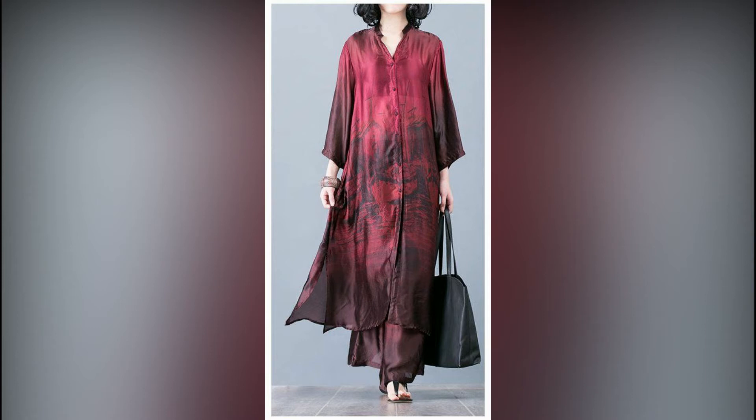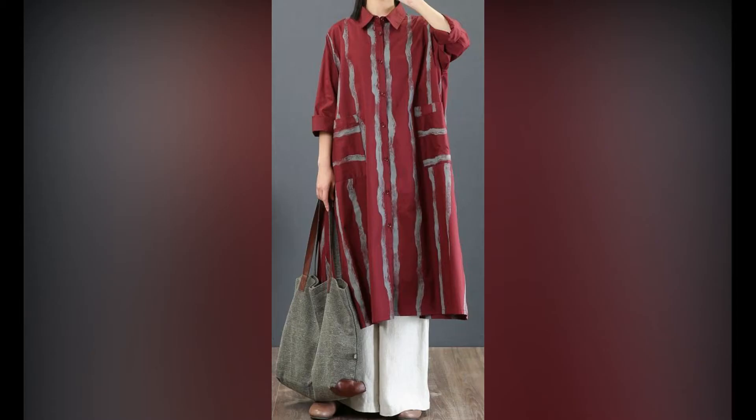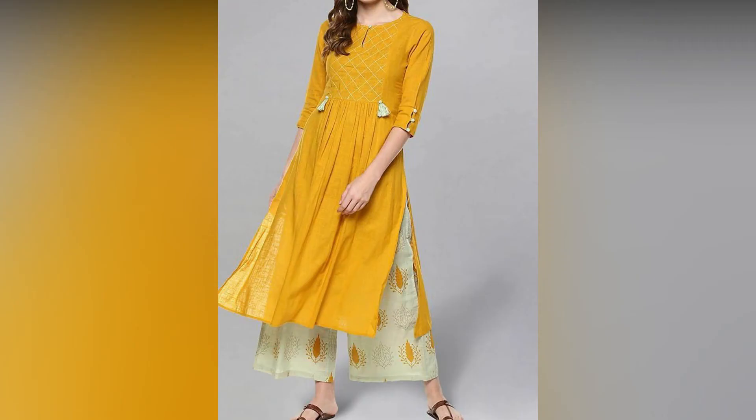Long frocks and long shirts — you can wear these dresses. Long frocks are in trend and they are in fashion.